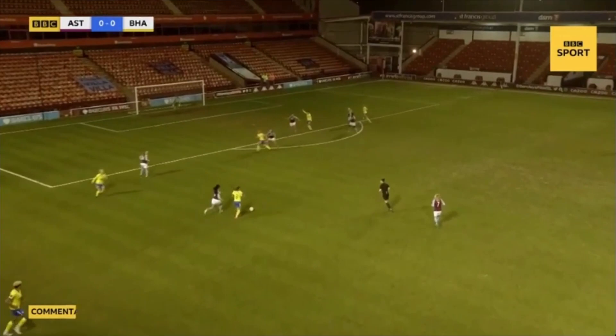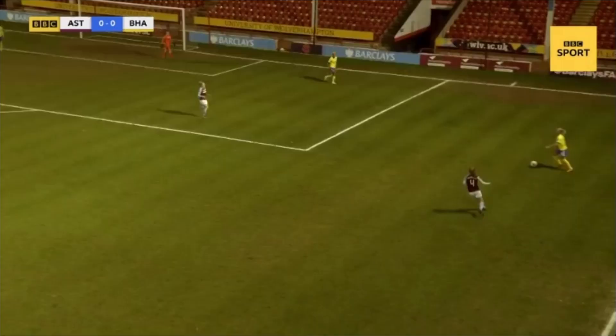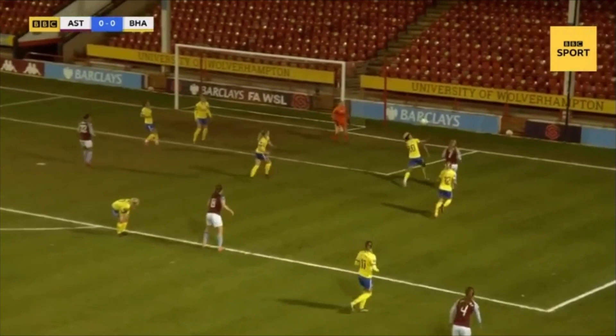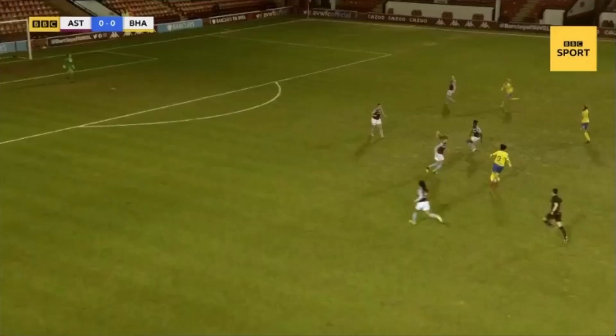It's a lovely flick, moved on by Williams — good build-up. An opportunity here and it's a nice-looking effort which is pushed over the top of the crossbar by Lisa Weiss, on the edge of the penalty area. A big opportunity for Aston Villa, and Chloe Arthur sees her shot well saved by Megan Walsh, who gets down really quickly to deny the Aston Villa midfielder.